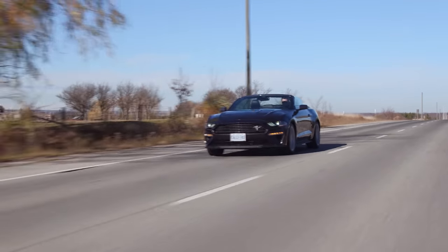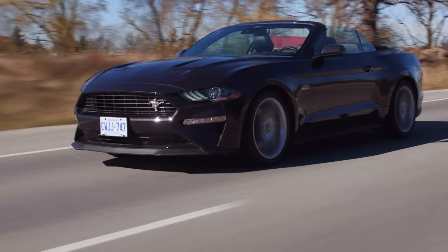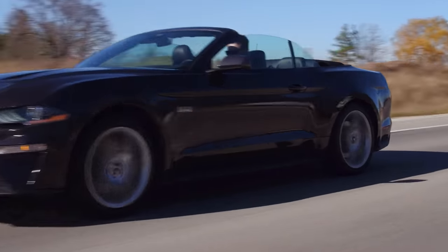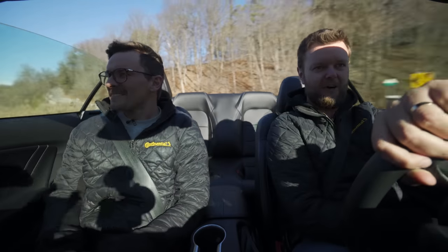It doesn't have flat-foot shifting but I'm kind of doing it anyway. This has the optional 2.3 liter high output performance package, so let's send that package through cliché corner — it gives you suspension things, appearance things, exhaust things.